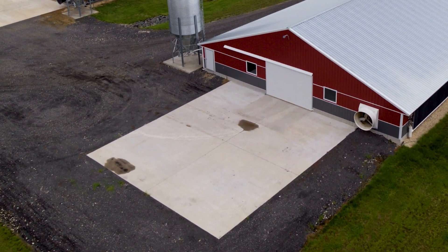At the end of each chicken house we have a little area called a heavy use area, where any type of dirt or debris can collect, and then we can push it back into the chicken house and compost it.